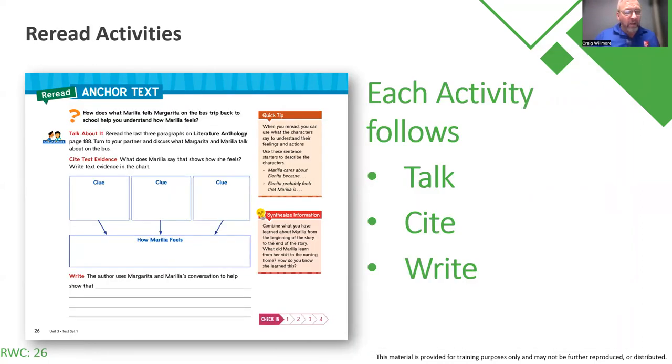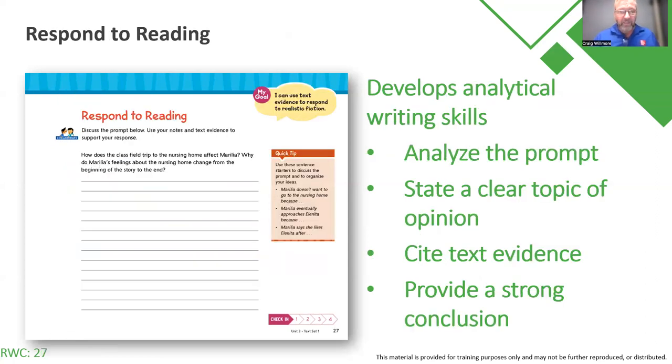All of the anchor text activities follow that talk, cite, and write routine. In this particular one, we're going back to the story of Aguinaldo. They're talking about it as collaborative conversation partners or table groups, citing text evidence together — that's a hard thing to do, so we want them to do this collaboratively. But once they've had the conversations and cited text evidence, students should have enough information to write about the sentence starter at the bottom of the page. The respond to reading then provides quick tips — analyze the prompt, state a clear topic or opinion, cite the text evidence, and provide strong conclusions.